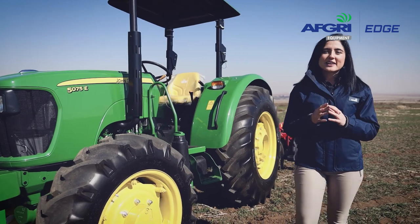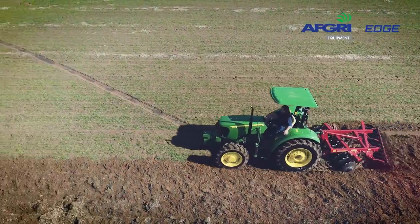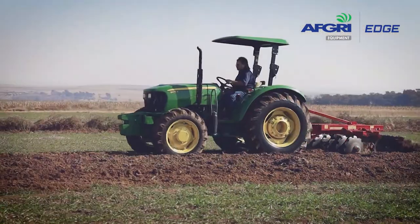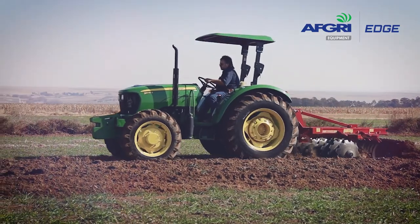This tractor comes available in 55 to 75 horsepower. Not only that, this tractor is powerful enough with a torque reserve load of 20% — that's an extra 15 horsepower under load.